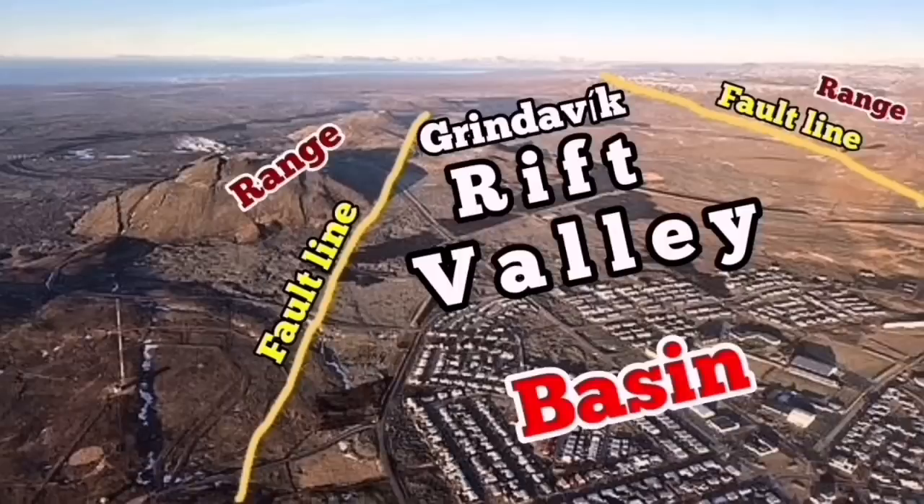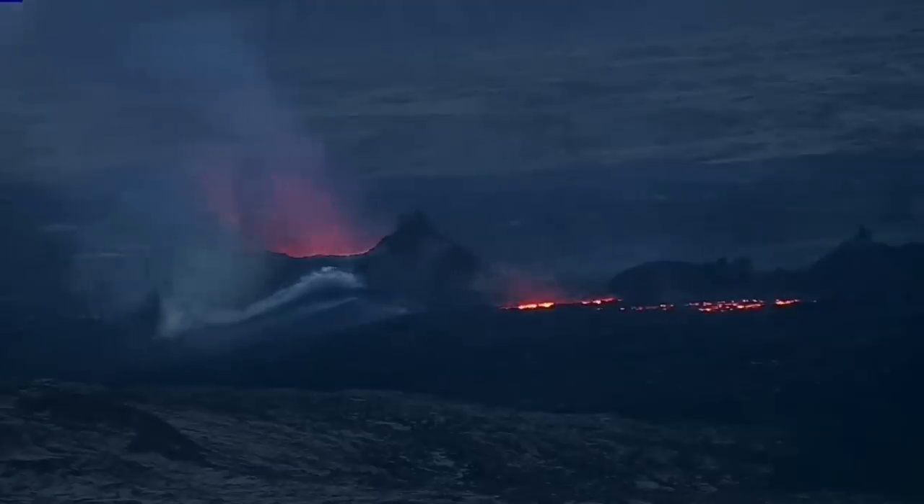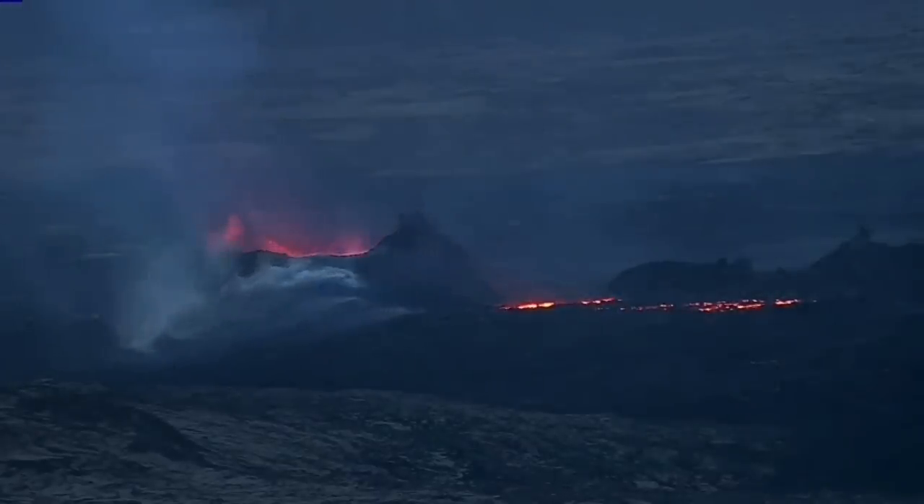This is the Grindavik Rift Valley — a simple basin and range system with two major fault lines controlling it, with many more inside. When the extension happens, it is like a tsunami opening up the ocean. Suddenly we see a recession of the magma — the magma sinks because of this extension, and we are seeing it on the cameras.